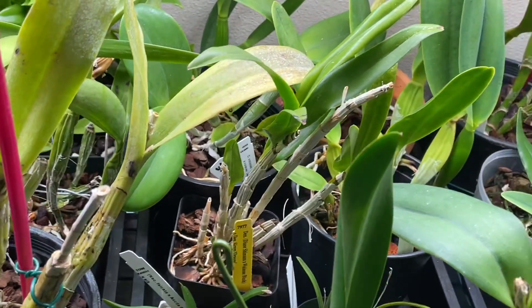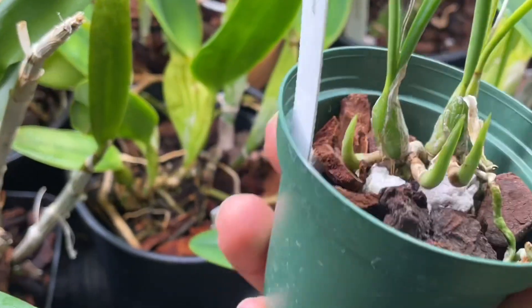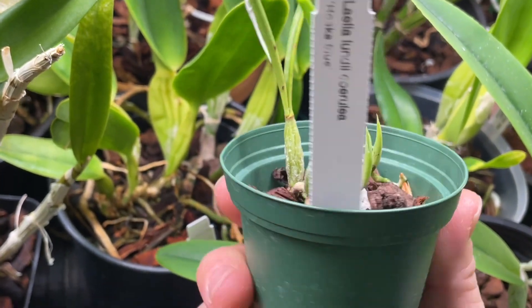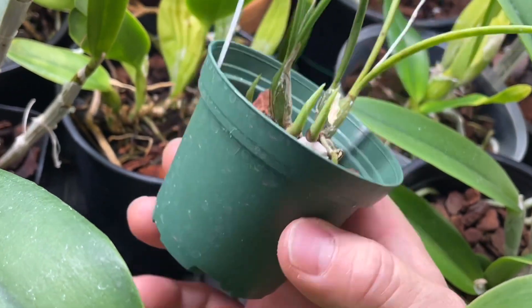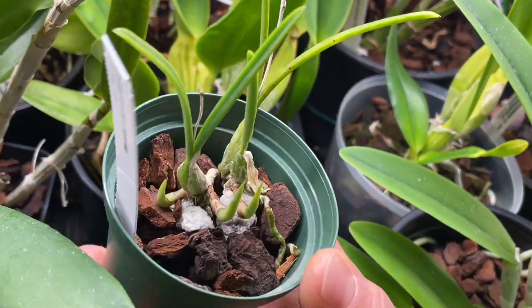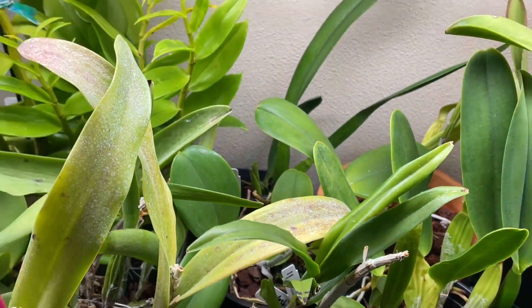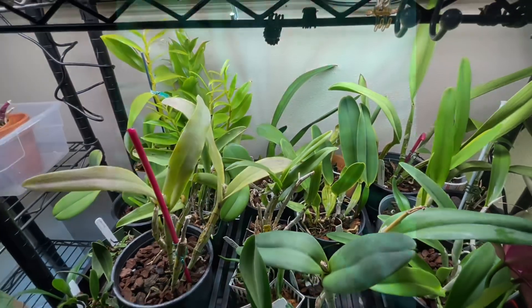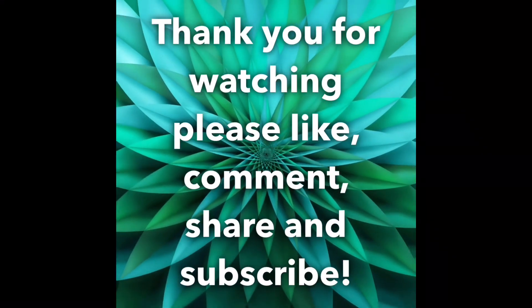I think that's it unless you want to see the three lovely new growths out of this Laelia lundii Solua. This is a division I really cherish, and I'm hoping to see three spikes out of this one too. Anyway, thank you for watching — you guys have a good day, bye bye!